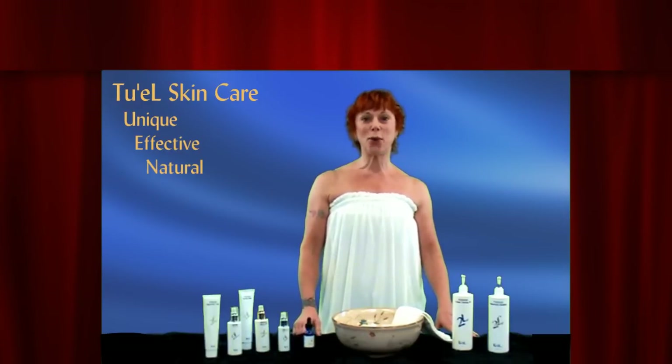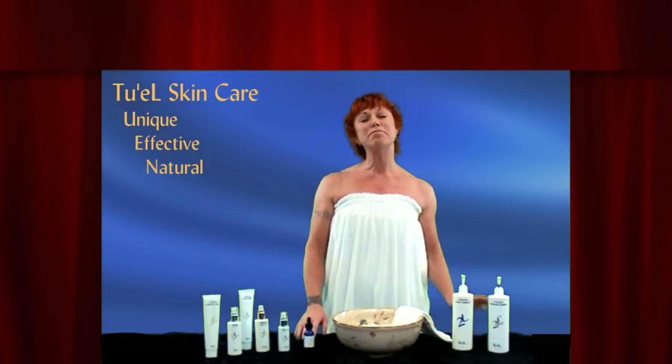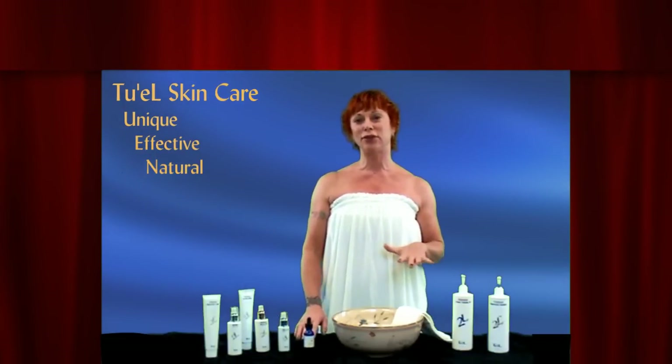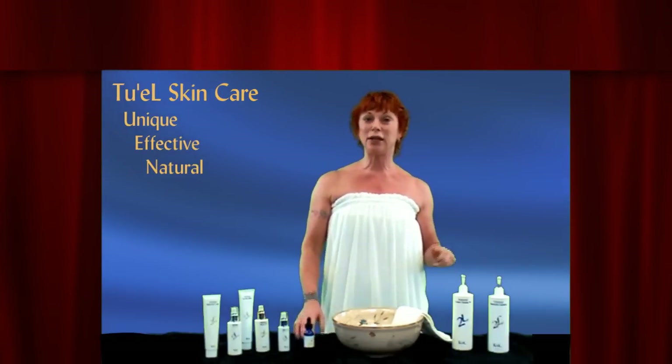Lori Nestore here, CEO and President of Eva's Aesthetics. I am known as the wax queen, but we actually have an amazing line of professional skincare called 2L.